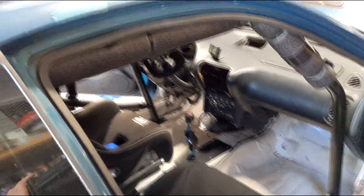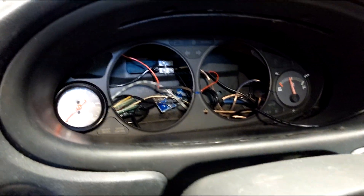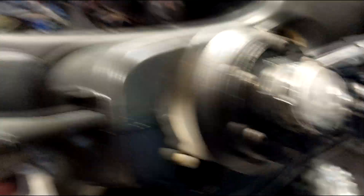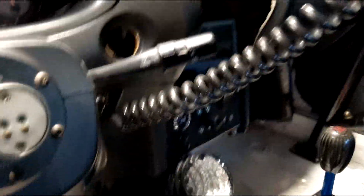First things first, I want to start this thing up for you guys, let you guys get a listen. The tablet's not in here right now — I always leave it inside. But you can see even under there, that's all wiring for these gauges and the tablet. That's stuff that's kind of got to stay. But you'll see here — give it a little listen.